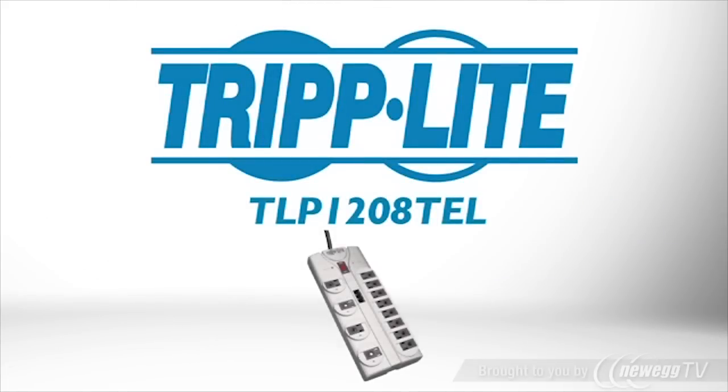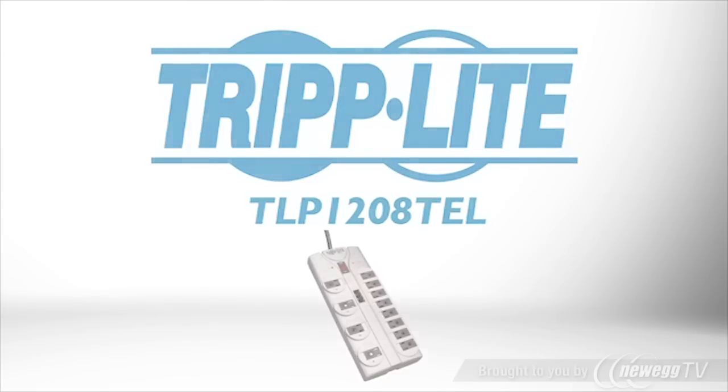If you want a cost-effective, state-of-the-art surge suppressor with UL verified protection, order Tripp Lite's TLP-1208-TEL.